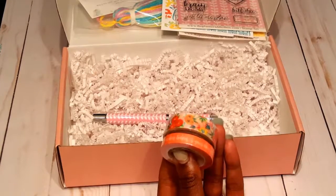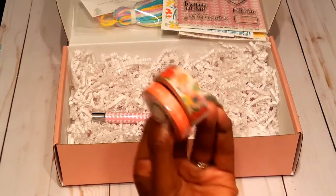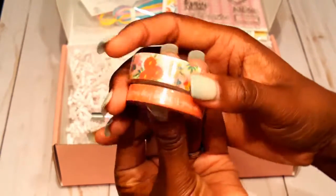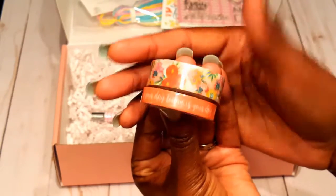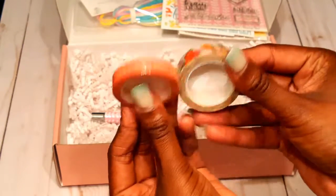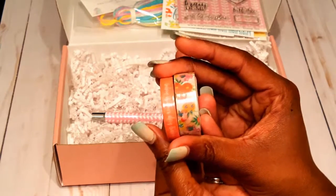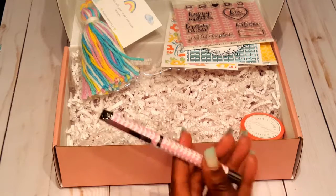Then we get two rolls of washi tape and they are super cute. I love this floral roll, and then this one says 'today is your day.' These are the two rolls we get — they're pretty thick so we're getting a good amount of product from both of these washi rolls. I thought those were nice additions as well.